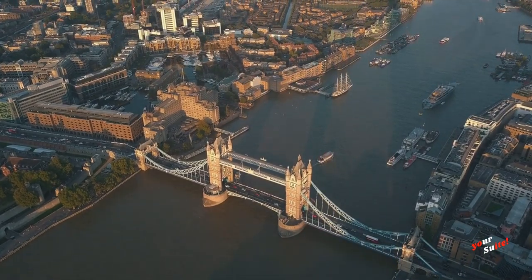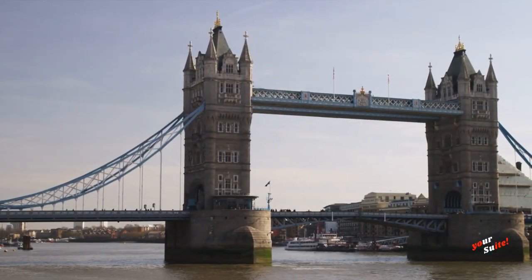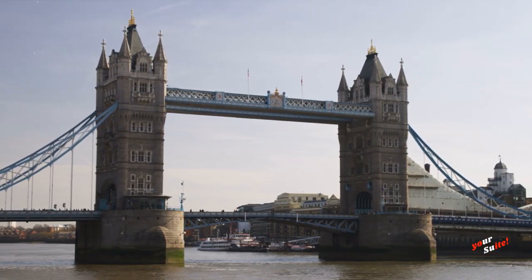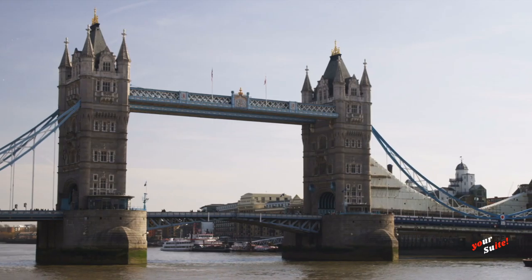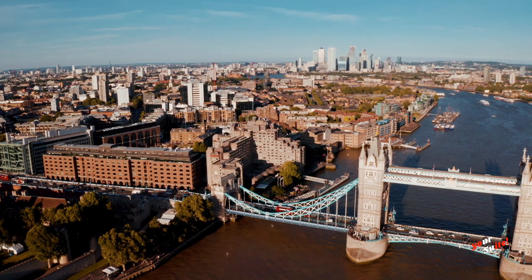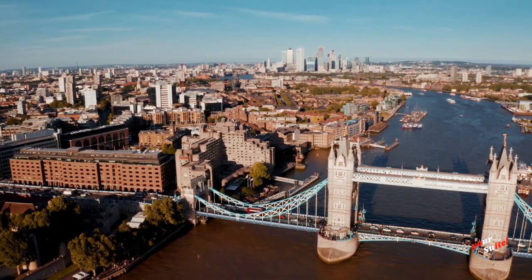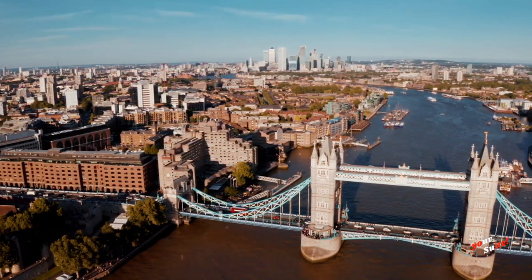It crosses the River Thames close to the Tower of London and is one of five London bridges owned and maintained by the Bridge House Estates, a charitable trust founded in 1282. The bridge has spent more than a century as London's defining landmark, an icon of London and the United Kingdom.